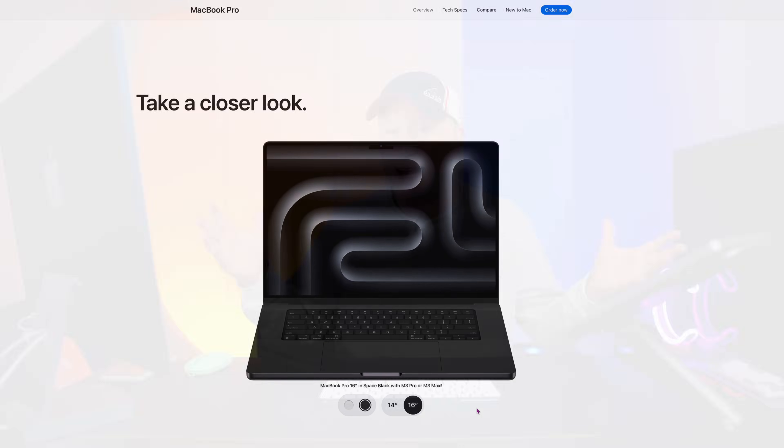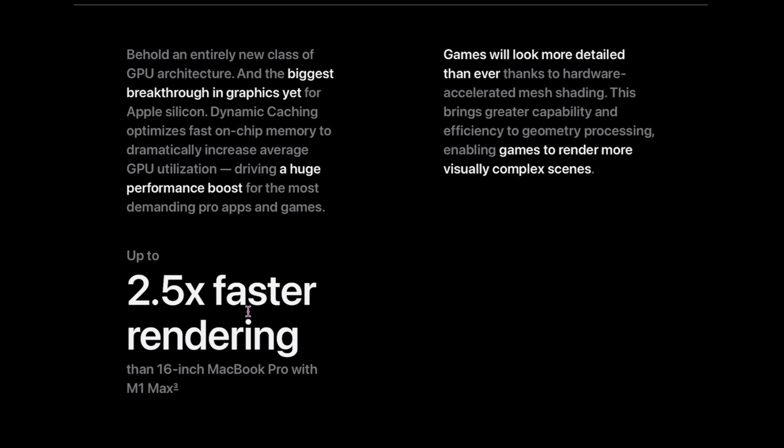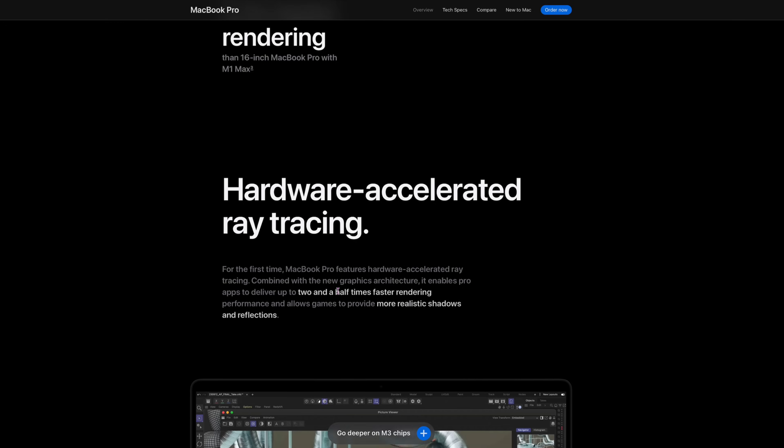Space black — it's just different than space gray. A lot of Windows people always say, big deal, it's a black laptop — Lenovo's had those for years, and it's true. I don't know why we get excited about this kind of stuff, but we do. Now, they're also claiming 2.5 times faster rendering — this is compared to the 16-inch MacBook Pro with the M1 Max — and it also has hardware-accelerated ray tracing, so they are claiming better graphics performance.